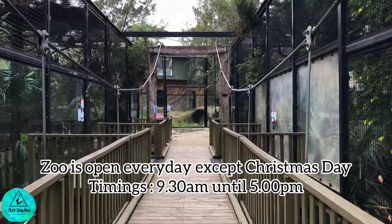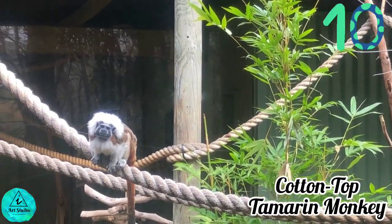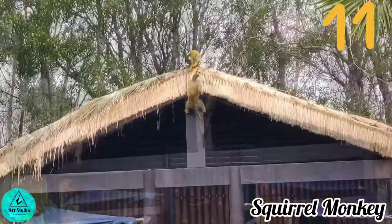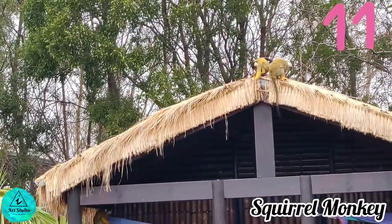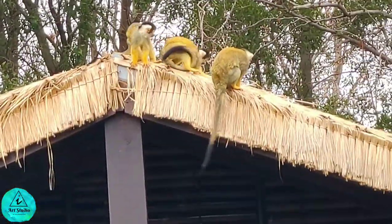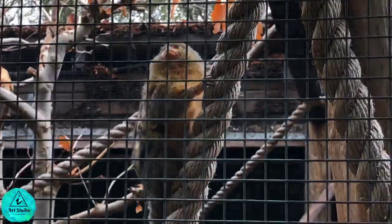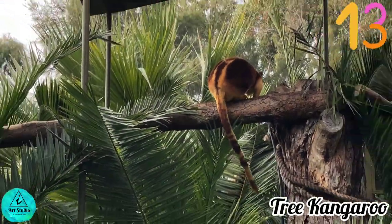This is a small New World monkey weighing less than 0.5 kg and living up to 24 years. The squirrel monkey is omnivorous, eating small animals, plants, fruits, and insects. How cute are these small long-tailed South American monkeys! Tree kangaroos have adapted to life in the trees with shorter legs and stronger forelimbs for climbing.